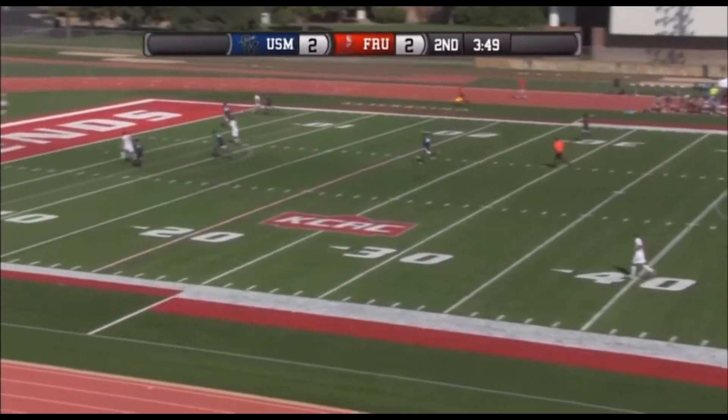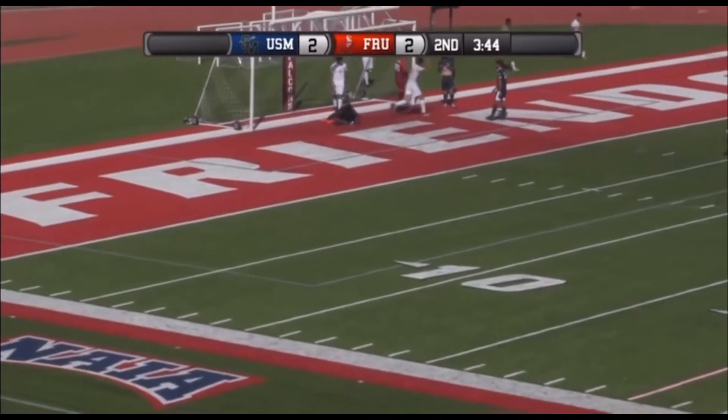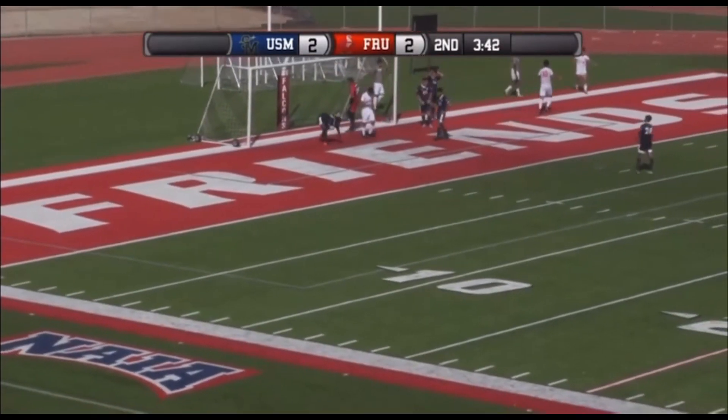Castillo! Castillo on the 18. Zamora! Juan Zamora!